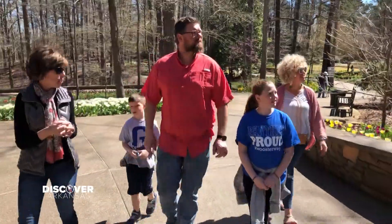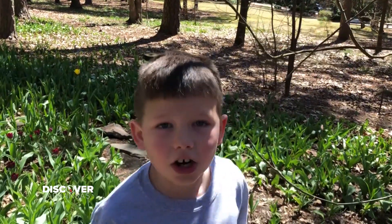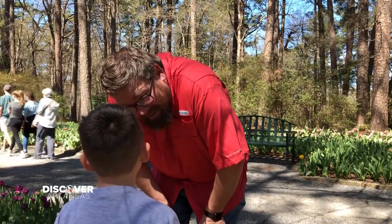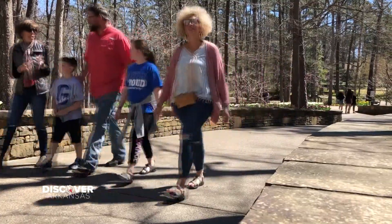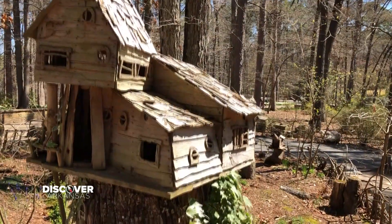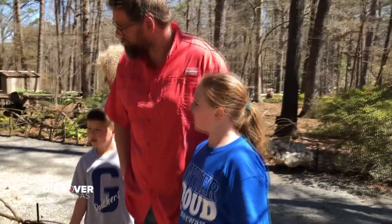Dad, there's a hundred and fifty thousand tulips here. Wow, that's a lot. Look dad, it's the fairy garden. This is where the tooth fairy lives.